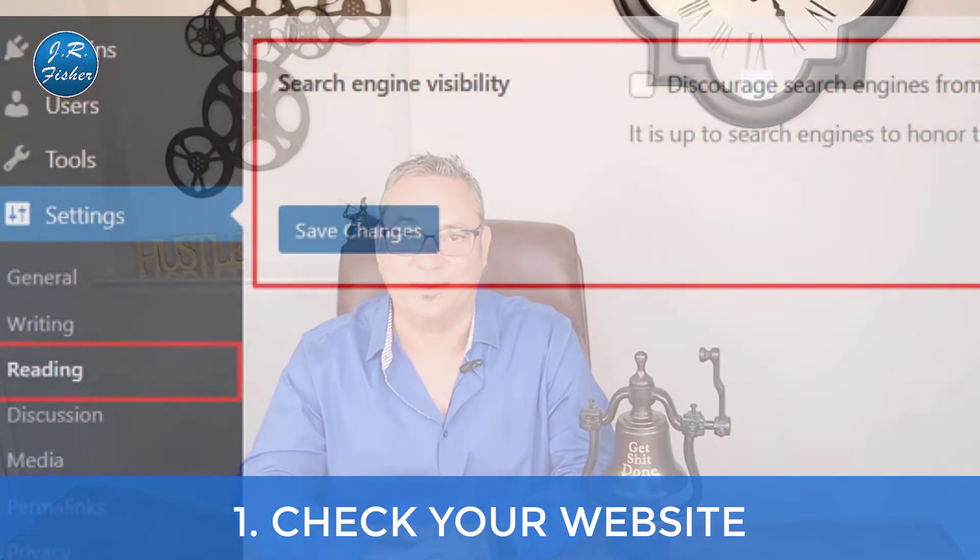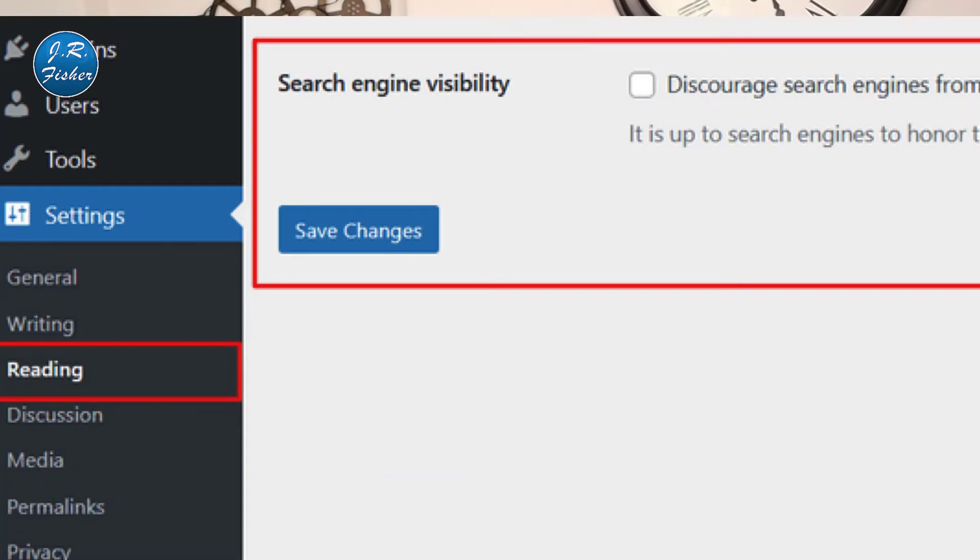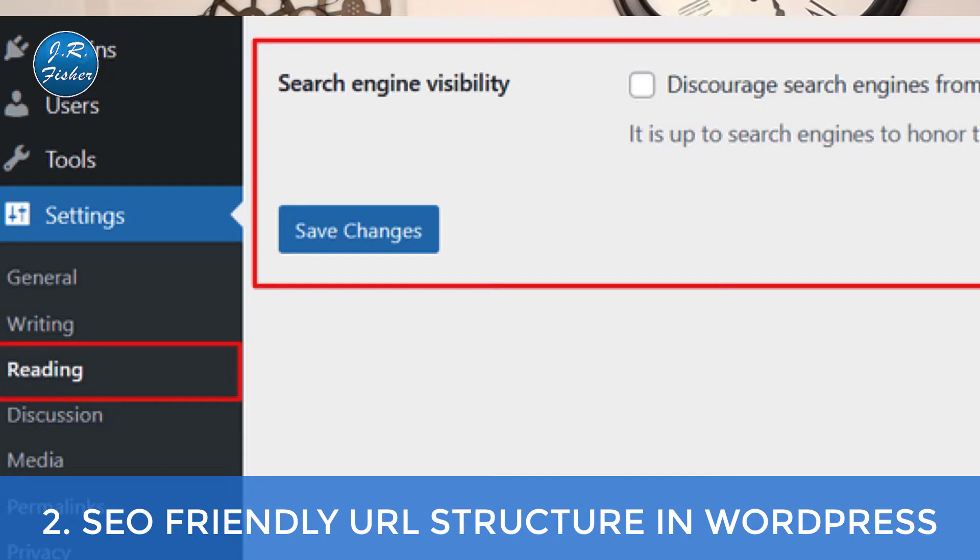Here's a scary thing: WordPress automatically comes with a button that you can click to hide your website from search engines. We don't want to do that. The first thing you need to do is log into your WordPress admin area and visit the Settings > Reading page. Scroll down to the Search Engine Visibility section and make sure the box next to 'Discourage search engines from indexing the site' is unchecked. Don't forget to click Save Changes — I've done things to my WordPress website and forgotten to click that button, so make sure you do it.